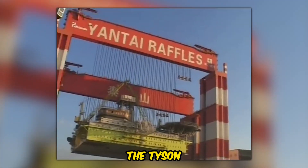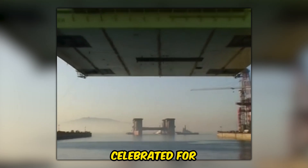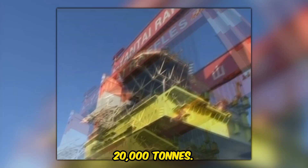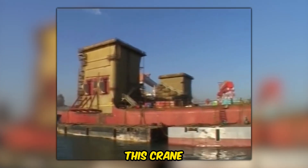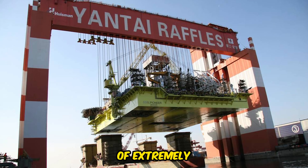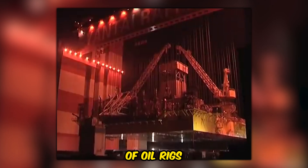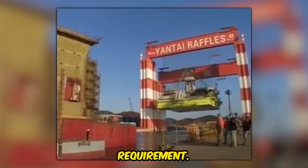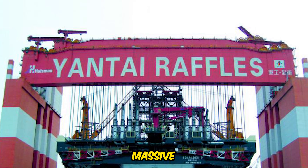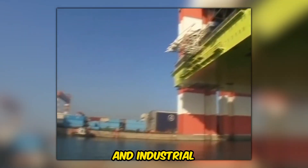The Taisun Crane hails from the Yantai Raffles shipyard in China and is celebrated for its exceptional lifting capacity, capable of hoisting loads exceeding 20,000 tons. This crane finds its home in shipyards and heavy industrial settings, where the lifting of extremely heavy objects, such as sections of large ships or components of oil rigs, is a common requirement. Its remarkable lifting capacity and precision make it a crucial asset for handling massive objects in a variety of mega-construction and industrial projects.